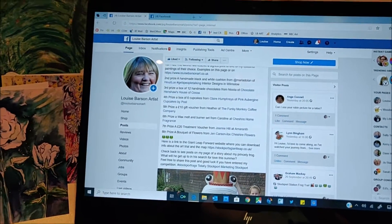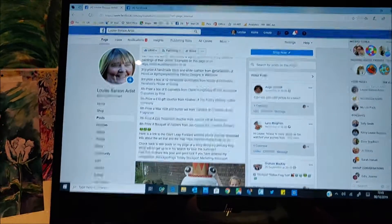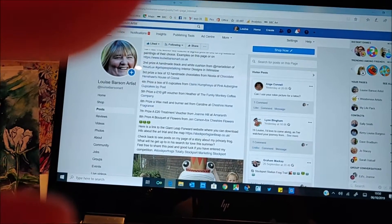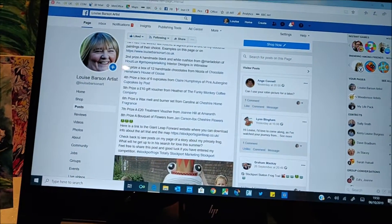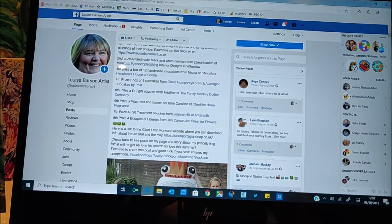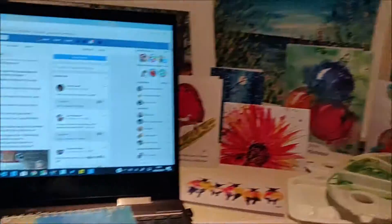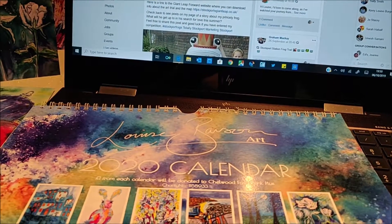I'll be in touch with all those people — you need to look in your message box just in case you're not connected with me. I'll type up the list and put it up anyway. Prizes will either be collected from me in Davenport or from the suppliers. Thank you very much for taking part. The storyline runs up until the 17th of October when it's the date of the frog auction. Goodbye from Louise Barson at Louise Barson Art — and if you are looking for cards and calendars, get in touch. Bye!